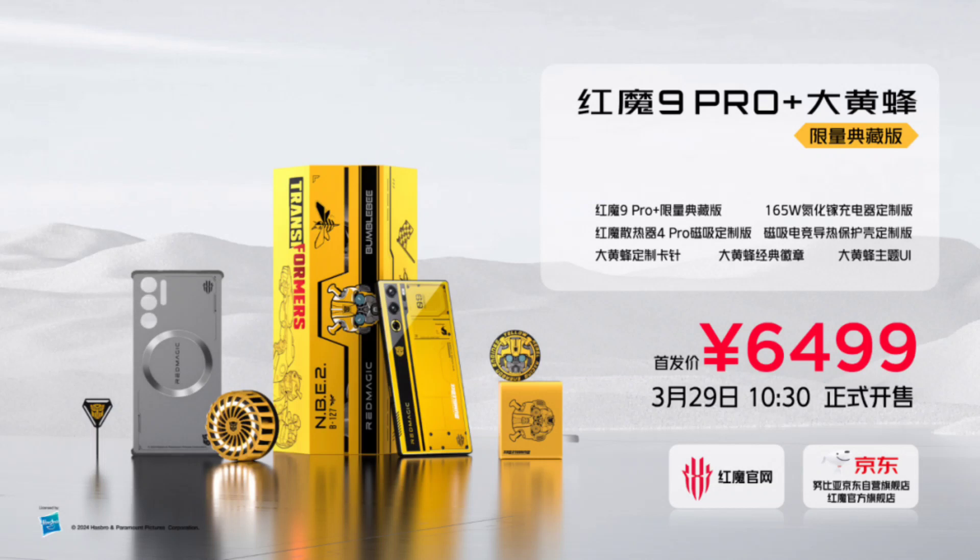The Red Magic 9 Pro Plus Transformers Bumblebee Edition comes with a price tag of 6,499 yuan ($899) for its sole 16GB RAM plus 512GB storage configuration. It is currently on sale in China through retailers like JD.com.